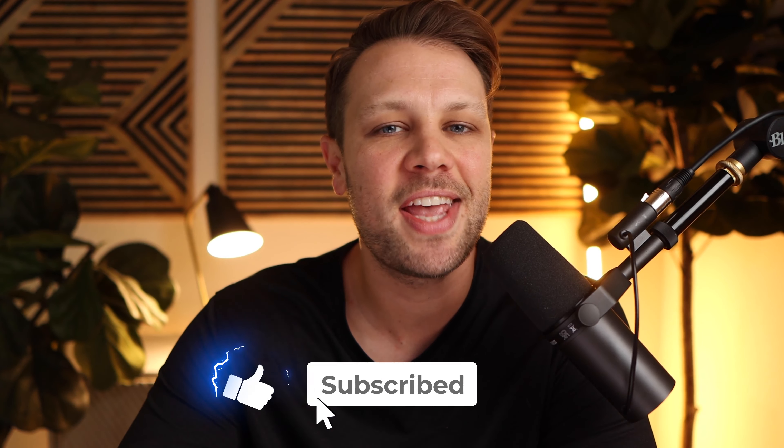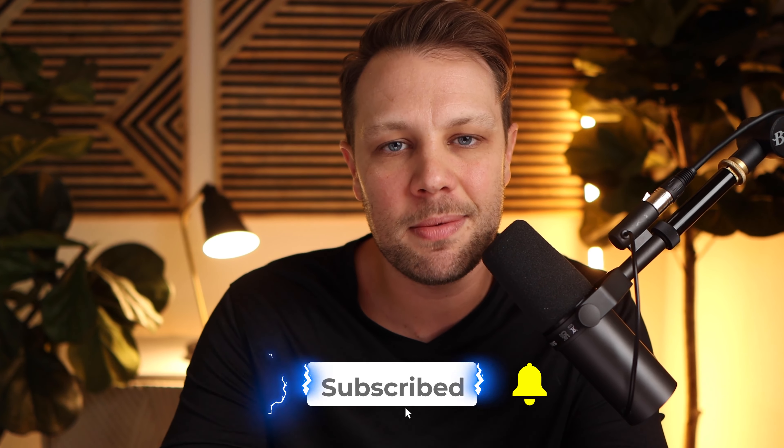I hope you guys enjoyed this video. If you have any questions, leave them in the comments below. Don't forget to like, subscribe, hit that notification bell, and share some love in the comments. Thank you guys for watching, and we will see you in the next video.